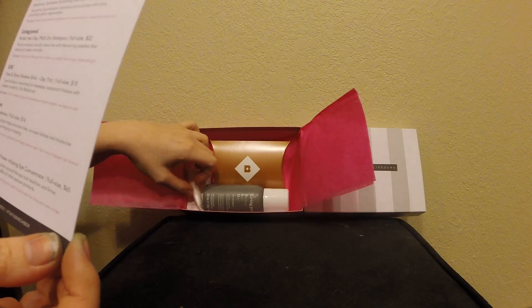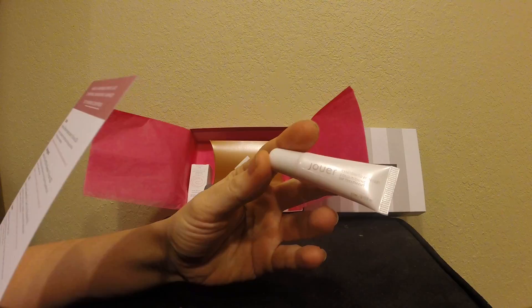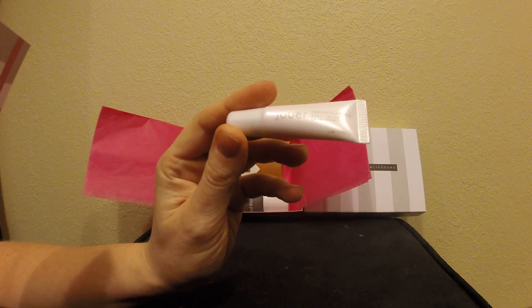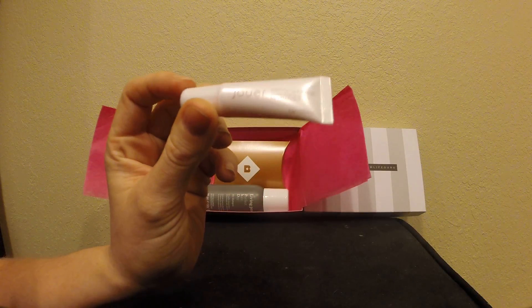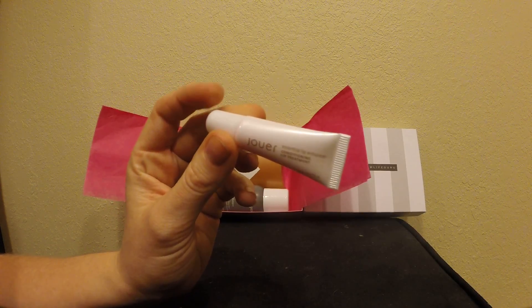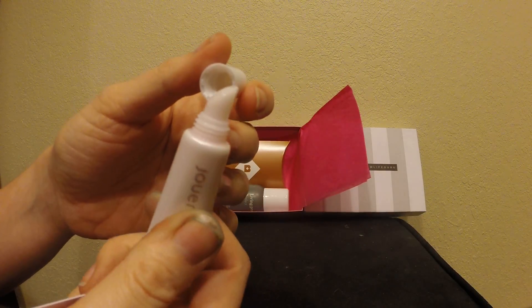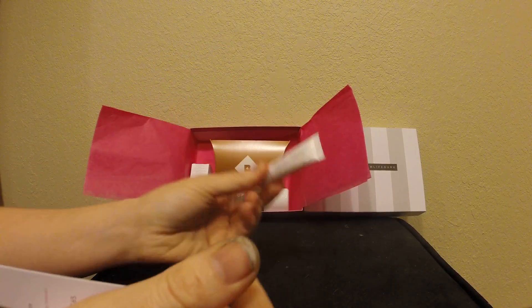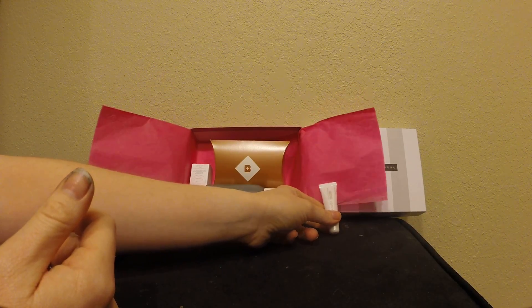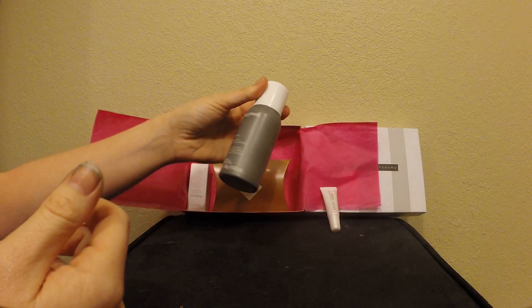I picked this box primarily for the first two products. This is the Dewar Lip Enhancer. Full size is sixteen dollars — everyone could use a lip conditioning treatment especially with winter right around the corner. I've tried it and it kind of feels a bit sandy, I'm not gonna lie, but it is really soft and it's something I'll definitely use. It's perfect for my purse, so I was really excited about that.